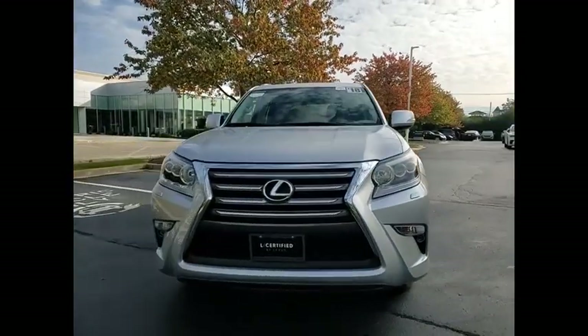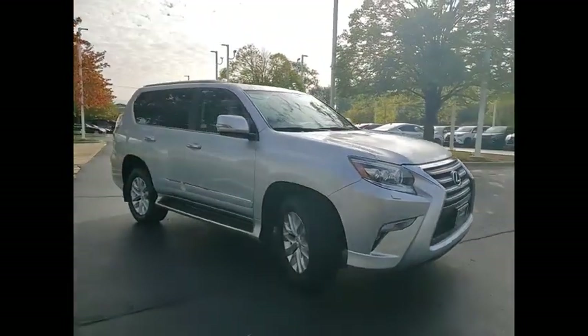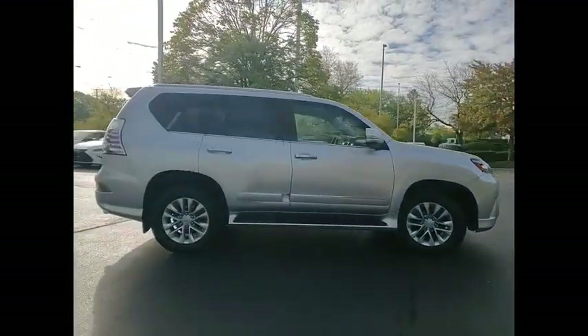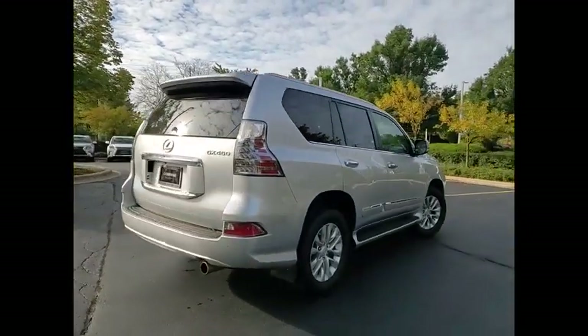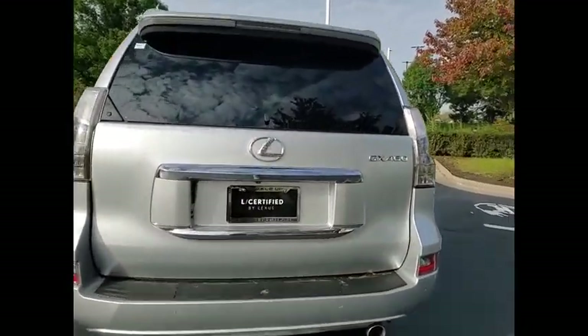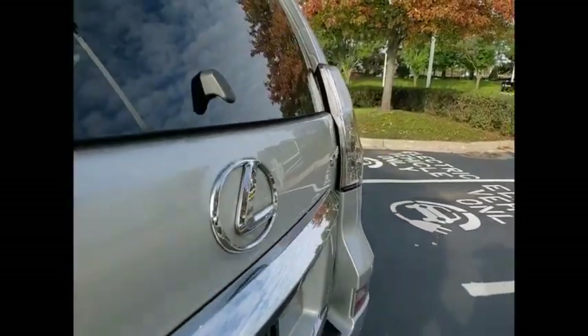Stop by and take a look at the 2018 GX460. This 7-passenger utility vehicle is more powerful, capable and versatile than ever before. Visionary in every sense of the word, the GX460 boasts one of the tightest turning circles in its class, a suspension system that helps enhance your capability, and the best-in-class V8 fuel economy.